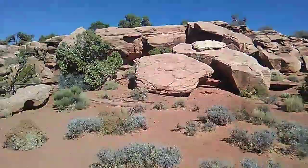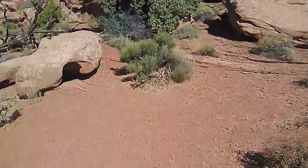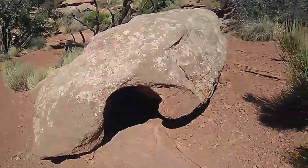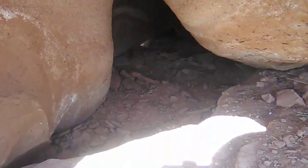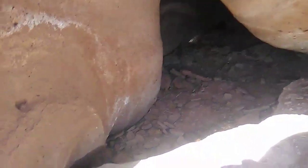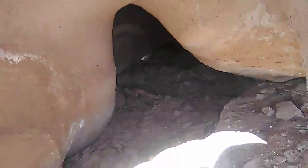Look how freaking awesome this is. Could you imagine if you were just like a little animal? What a sheer, pure, total haven that would be. I mean, honestly, I could fit in there if I worked it right. You could put like bedding or something and be cradled by the rock — though it would probably be way less comfortable than it seems.